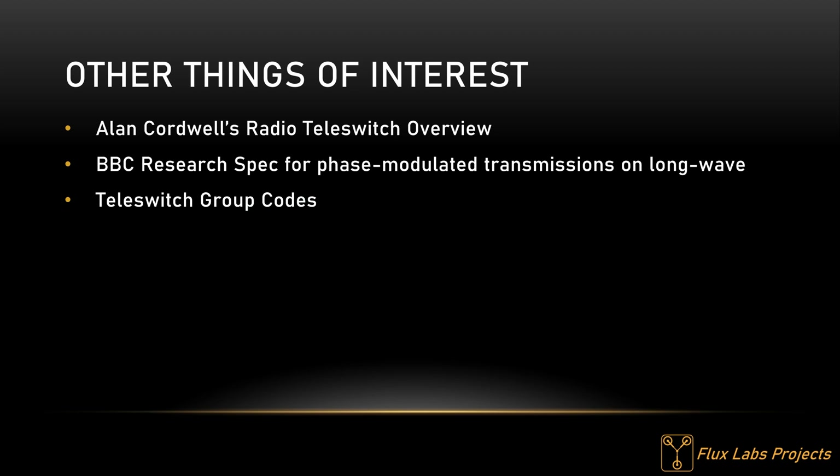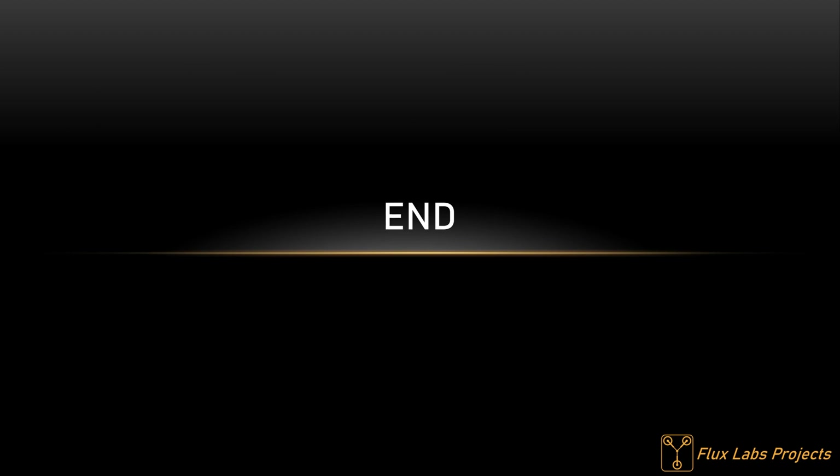Other things of interest: Anon Caldwell did some research on teleswitches — a general overview, message structure and decoding — which is a very good write-up. The BBC did some initial research work on the technique in December 1984, seemingly laying out the groundwork; their research paper makes for a good read. On group codes: there are some 127 out there, with a breakdown listed in an Energy Network Association document. All these links are in the description. Thank you for watching — I hope you've enjoyed it and it's provided you with some interesting information. Subscribe if you're interested in more content like this.